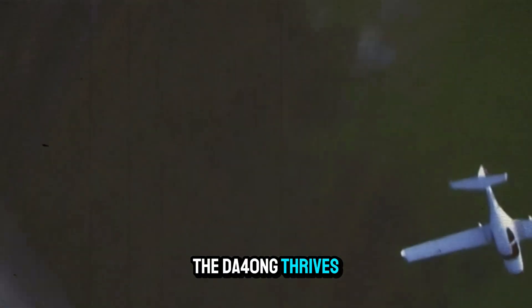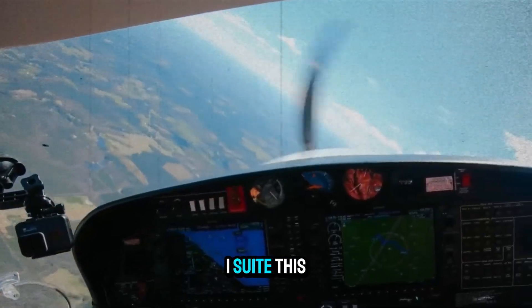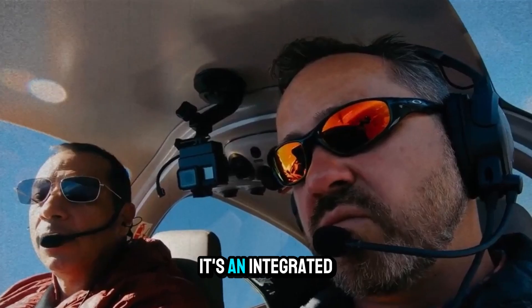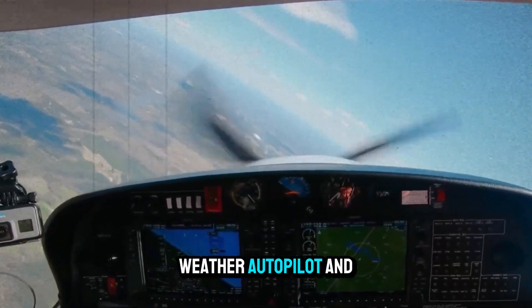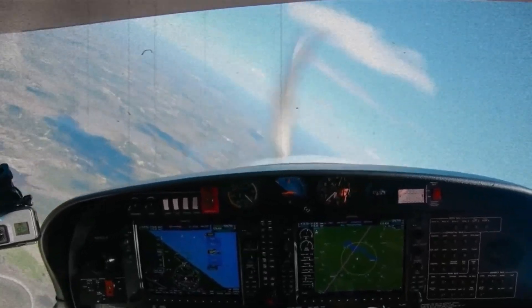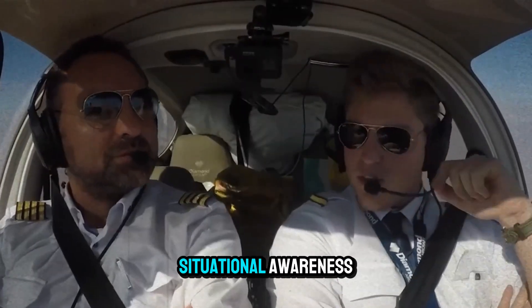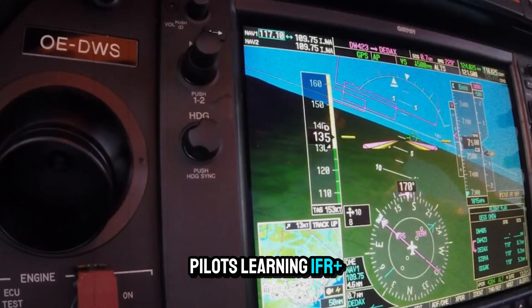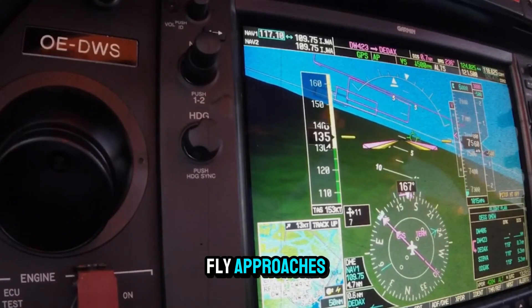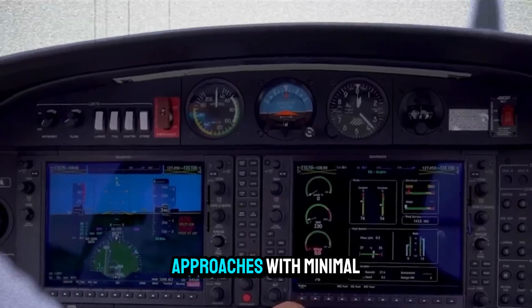Pilots also rave about the G1000 NXi suite. This isn't just a glass panel — it's an integrated flight management system with synthetic vision, ADS-B, weather, autopilot, and checklists. It dramatically improves situational awareness, especially for new pilots learning IFR. Plus, the autopilot can fly approaches, holds, and missed approaches with minimal input.